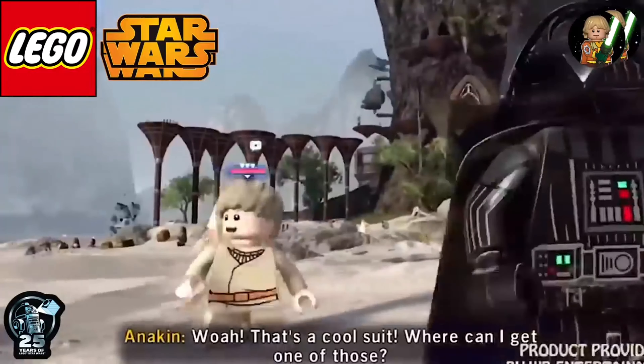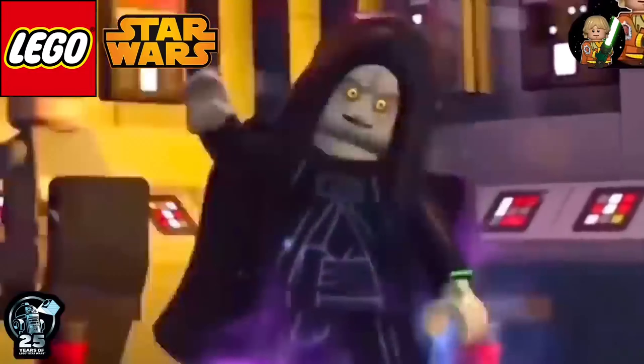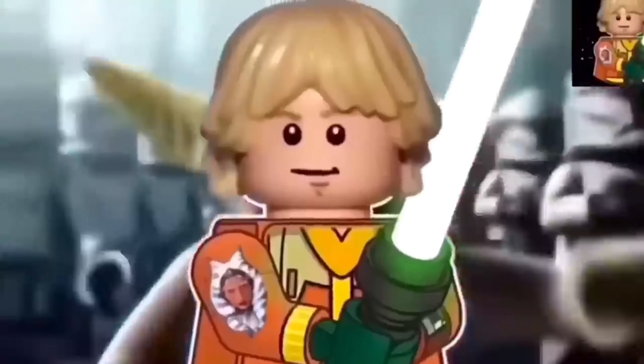I wanted to do a quick collecting check, as I've recently got back into collecting LEGO Lord of the Rings and started my Elf Army. Today I added the Lothlórien Elf Warrior Haldir to my collection, along with the Mirkwood Elf Army set, which has some printed shields, and of course King Thranduil. If you guys picked up any new minifigures or sets recently, let me know down in the comments.